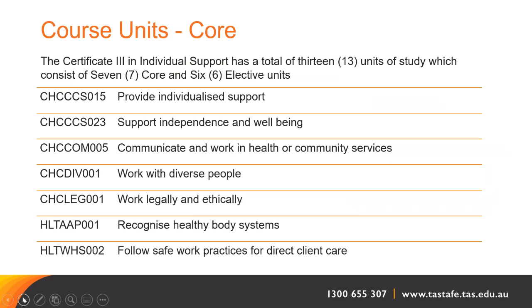During your time studying the course, we have specific units that you need to be competent in. There are 13 units altogether — seven core units and six electives. Your seven core units are: to provide individualised support, support independence and wellbeing, communicate and work in health or community services, work with diverse people, work legally and ethically, recognise healthy body systems, and follow safe work practices for direct client care.